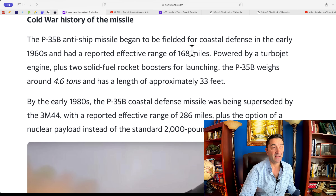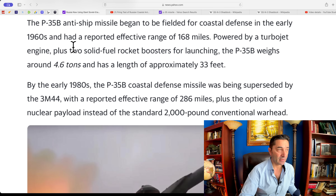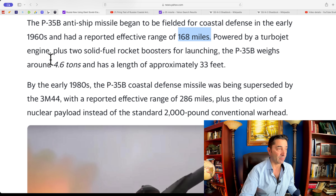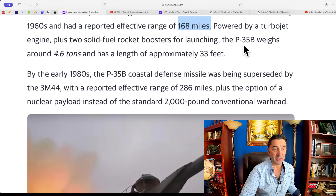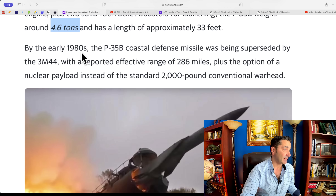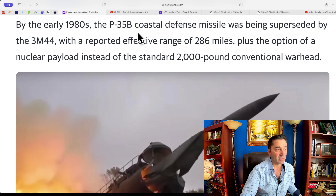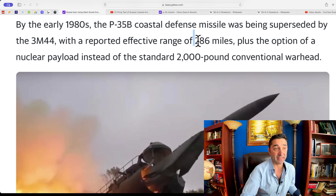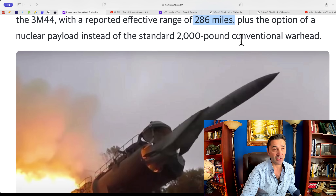The P-35B anti-ship missile began to be fielded for coastal defense in the early 1960s and had a reported effective range of 168 miles — that's a lot! Powered by a turbojet engine plus two solid-fuel rocket boosters for launching, the P-35B weighs around 5.6 tons and has a length of approximately 33 feet — that's 10 meters. By the end of the 1980s, the P-35B was being superseded by the 3M-44, with a reported effective range of 286 miles, plus the option of a nuclear payload instead of the standard 2,000-pound conventional warhead.